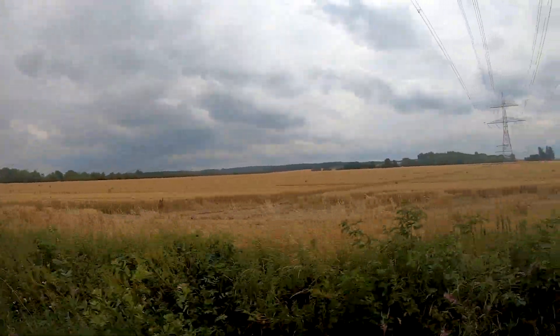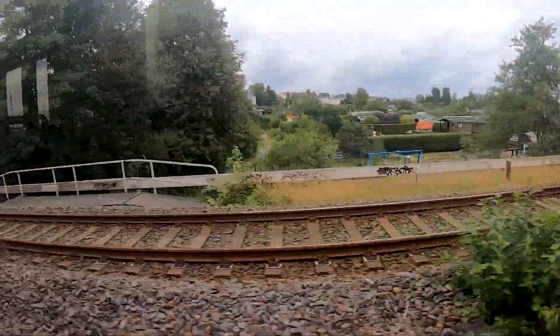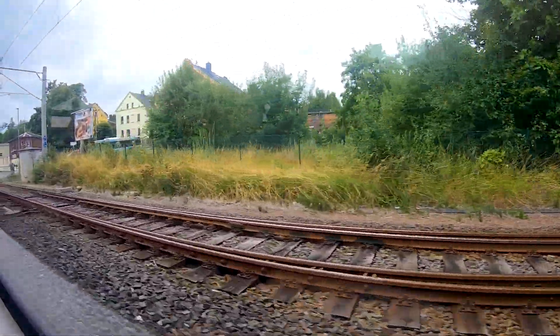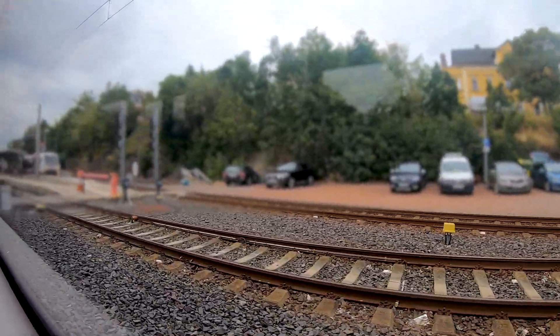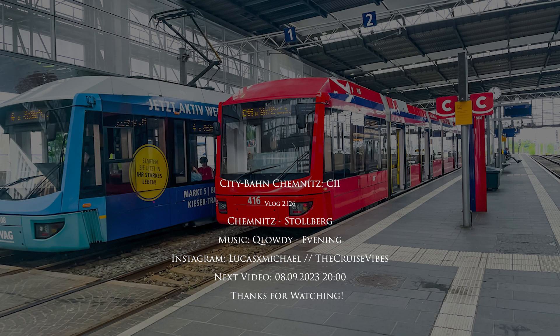The basic idea of the Chemnitz model is to connect cities around Chemnitz with the city center. Most people using the railway lines from surrounding cities go to the city center for work, and previously they had to take the train to the main station and then change to the tram. The Chemnitz model makes that transfer unnecessary — you step in the train wherever you live and go directly to wherever you need to go in the city center. It's a very successful concept that was later copied in several other cities in Germany.